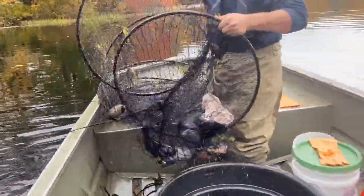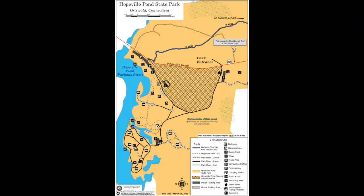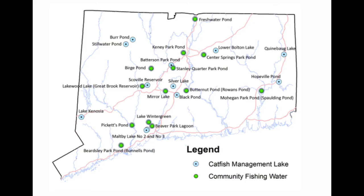So today we're out on Hopeville Pond, which is one of our catfish management lakes. You can see some of those on our web page or the map here on the video. There's some great fishing to be had in these for some super tasty channel catfish that have been coming to Connecticut. So stay tuned and we'll see what we can get today.